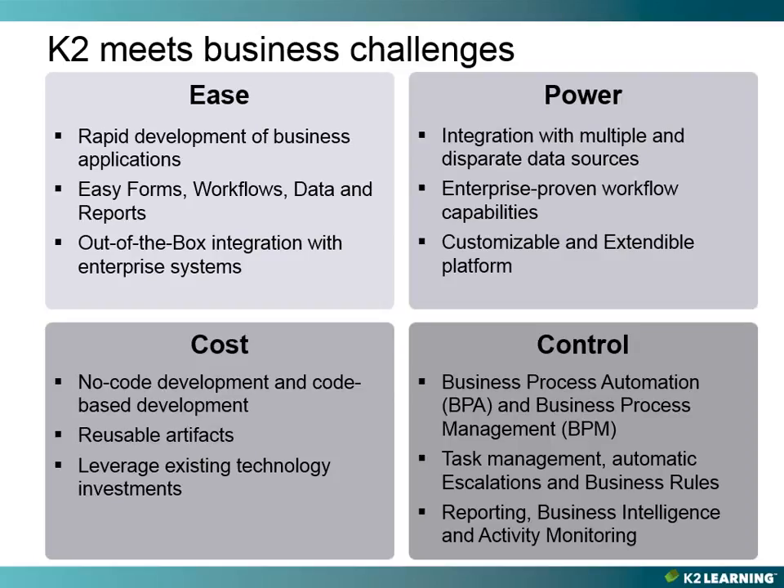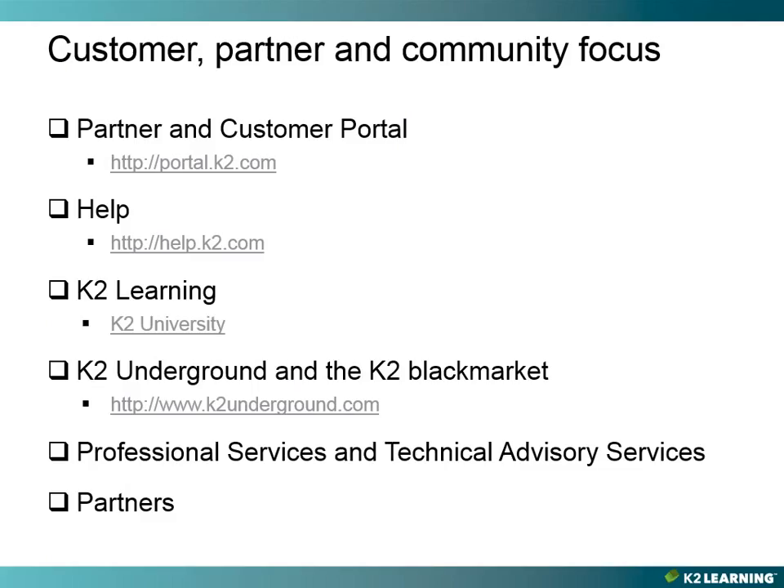K2 offers a rich set of reporting capabilities out of the box. It also allows you to create your own reports inside the workspace application, taking advantage of standard reporting data automatically captured by K2 to build relevant reports that may include data from back-end systems and not just the workflow itself. Process reporting information is stored indefinitely, but can be archived if required. K2 has a customer, partner, and community focus.